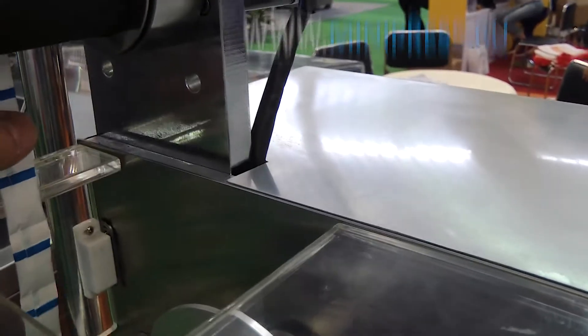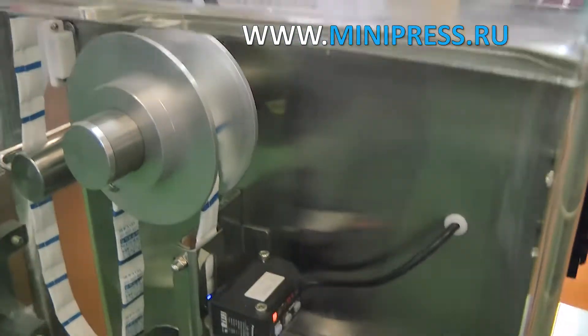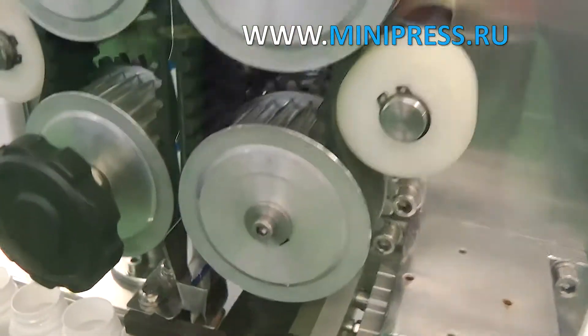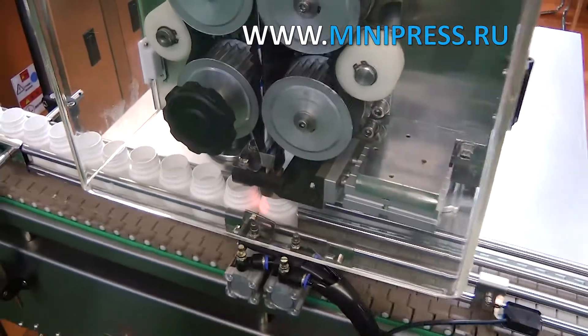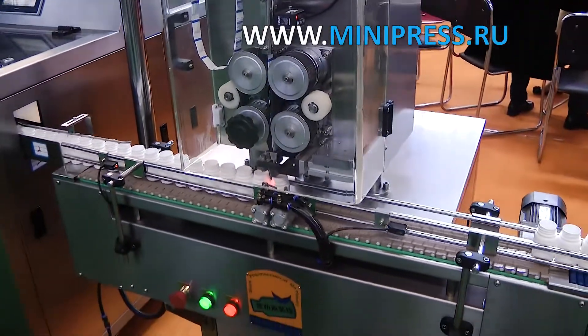Then I contacted a company from Russia. I was looking online for an intermediary from Russia because I once had a bad experience with a Chinese intermediary supplying equipment, when a powder filling line was brought to us but there were no installation documents or technical data sheet. It took us a long time to set up the line; we consulted with the manufacturers on the phone, although they were reluctant to talk to us.